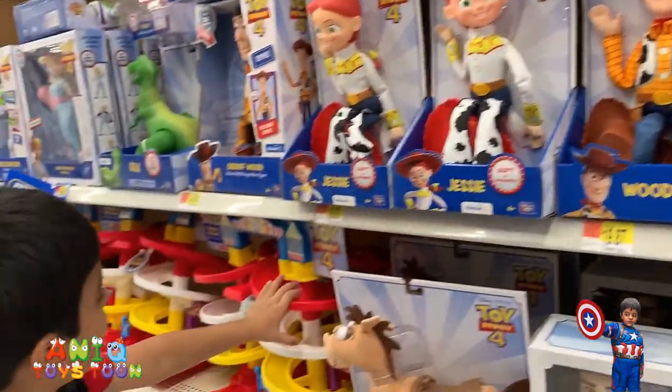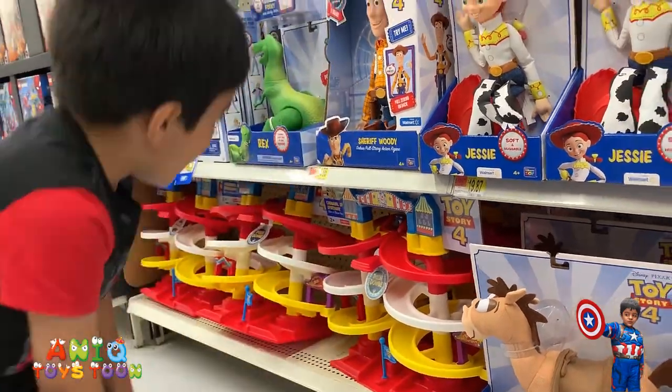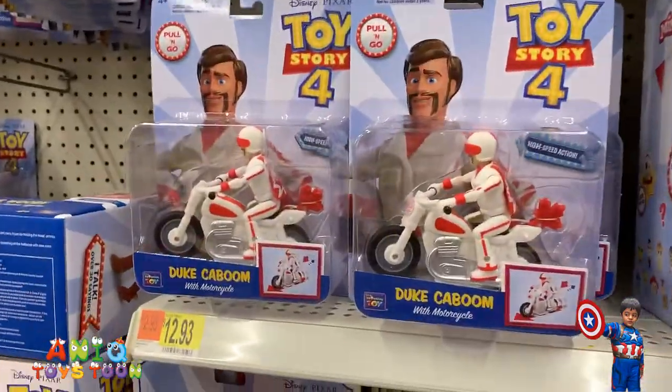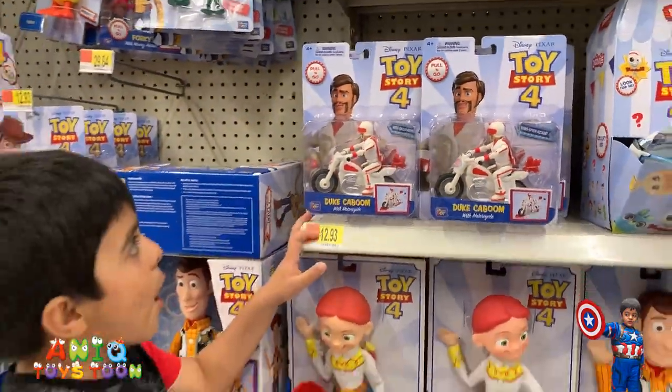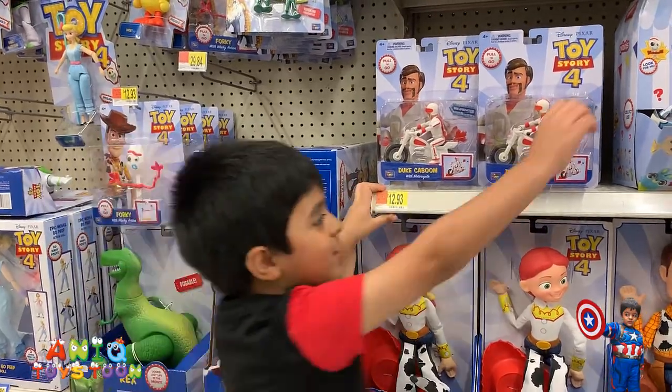And this — what is that? Do you know? Racing car, racing car track. And Ducky is racing with a monkey. Who is that? Duke Kaboom! Duke Kaboom, the stunt racer.